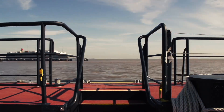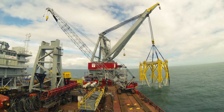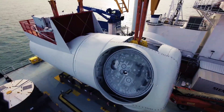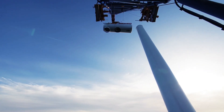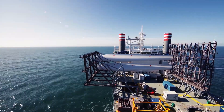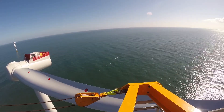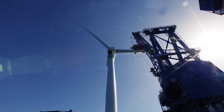The Humber is the focus of this transformation, with local businesses and people making Westermost Rough offshore wind farm possible. Together they have helped us put down roots and build foundations, with over 900 people and dozens of companies involved in the offshore construction.